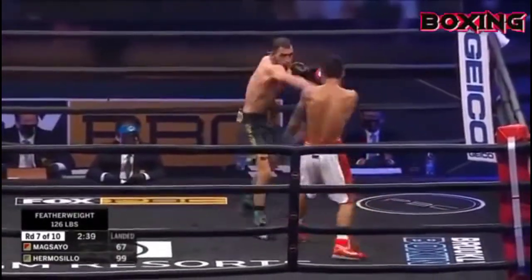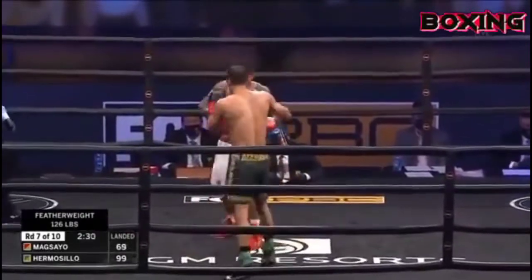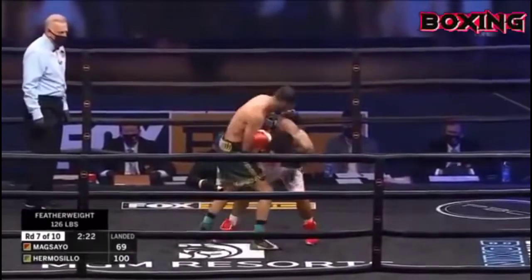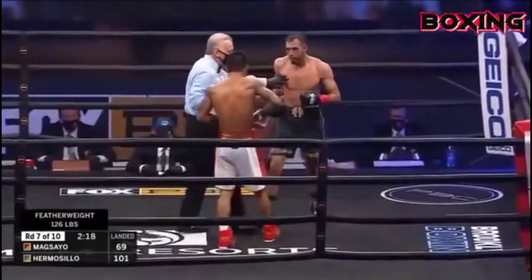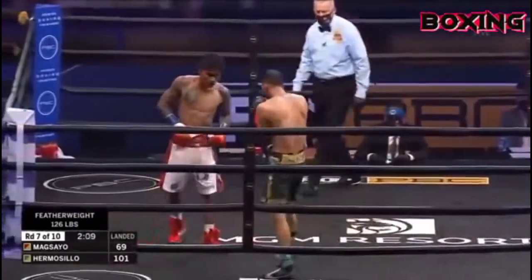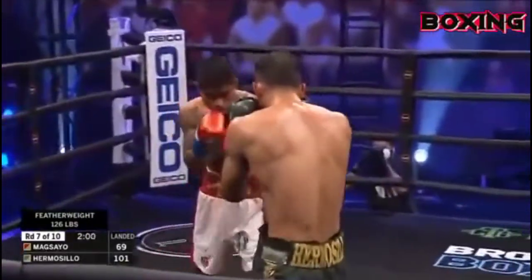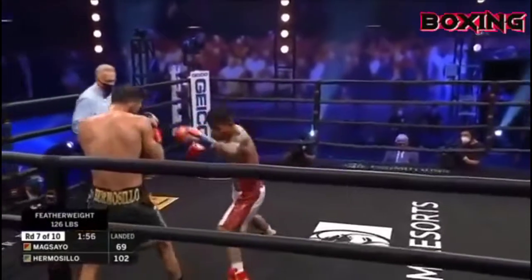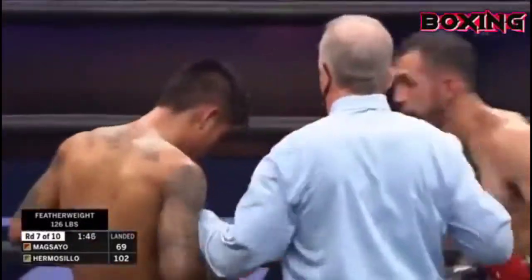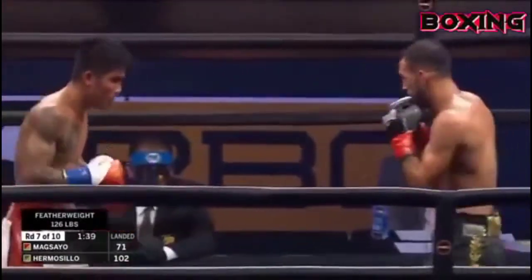I'm very curious to see in the seventh round if Maxayo starts throwing the right hand or if it might be damaged. Even if it's hurt, he'll throw it — but will he throw it with as much power? He'll throw it just to keep a guy off balance. Ray Flores, Joe Goose, Jordan Platt into the seventh round of this featherweight main event. Mark Maxayo from the Philippines fighting here in the United States for the first time in four years. Hermosillo slipped to his left and came back with the counter left hand — that buzzed him. This has been a very entertaining featherweight matchup.